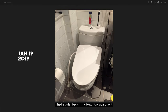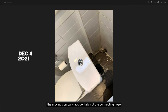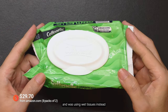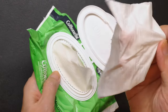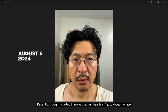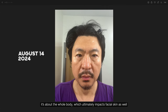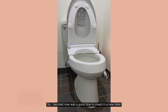I had a bidet back in my New York apartment, but when I moved to Connecticut, the moving company accidentally cut the connecting hose. So I put off buying a new one for a while and was using wet tissues instead. Recently though, I started thinking that skin health isn't just about the face — it's about the whole body, which ultimately impacts facial skin as well. So I decided now was a good time to invest in a new bidet.